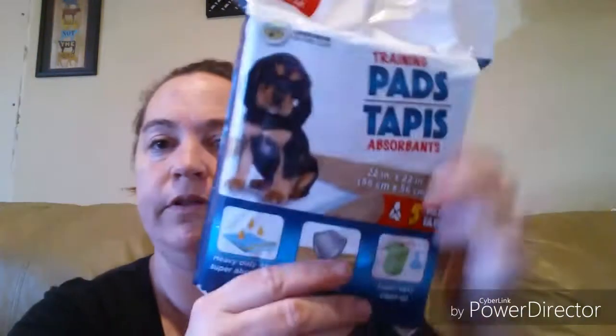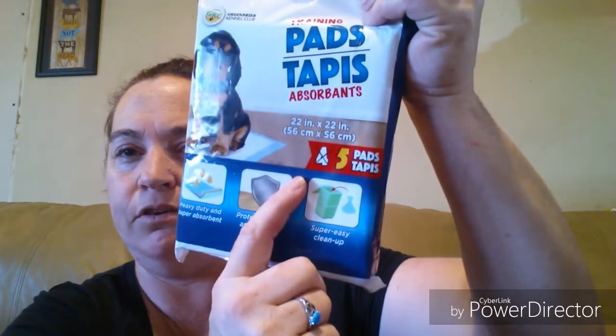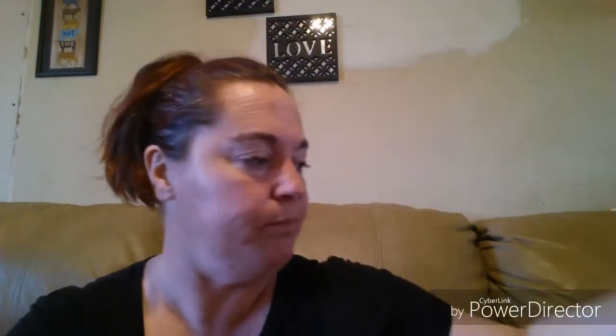I needed a new pizza cutter so we got a Betty Crocker one. It does come with a little plastic sleeve on it, which is kind of cool. And I was starting to run low on these, so I picked up another one — it's the bonus pack, it's got five instead of four, and these do work really well.